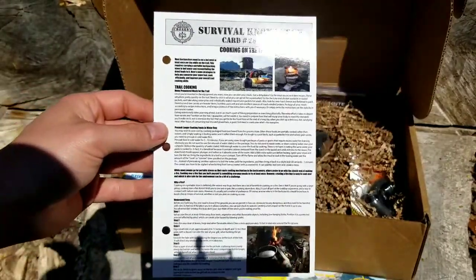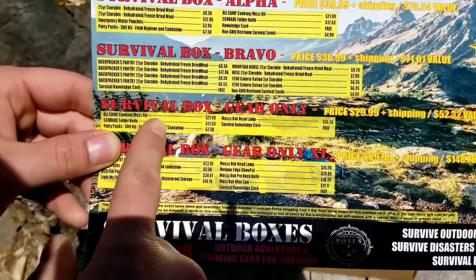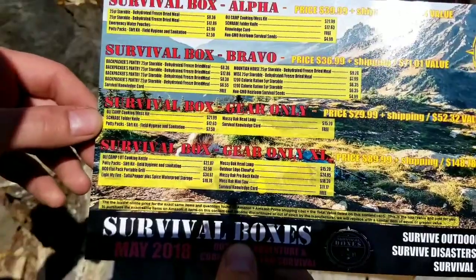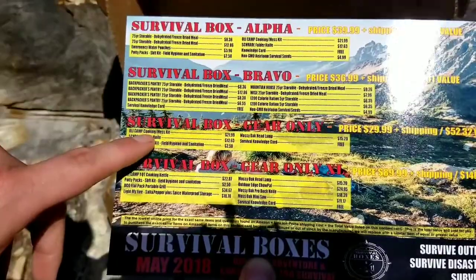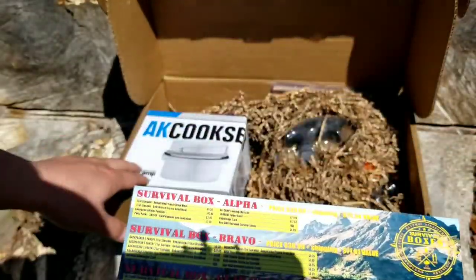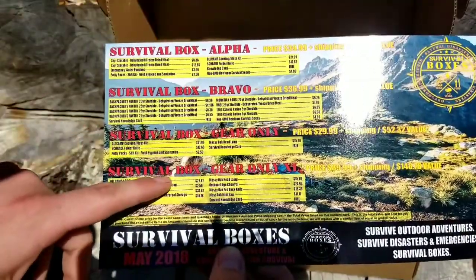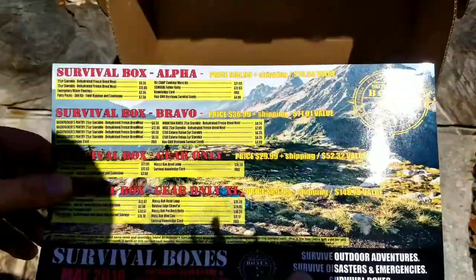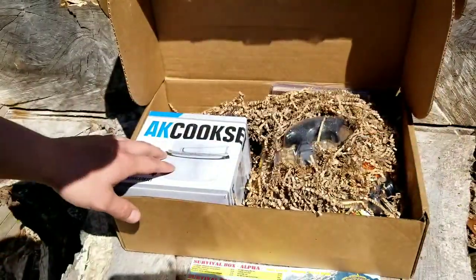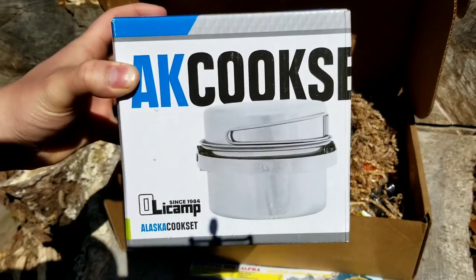Now we can move on to the Survival Box Gear Only. The first item in the Gear Only would be an Oil Camp cooking mess kit, and it looks like in the Gear Only XL you got an Oil Camp one-quart cooking kettle — this big guy right here. It could be different or the same; this one's a couple bucks more. Just to give you an idea, you'll get something like this in your Gear Only $30 tier.